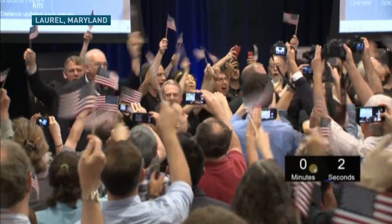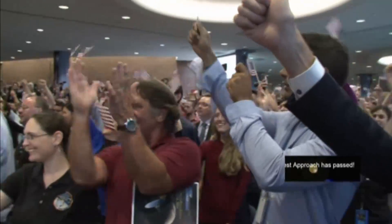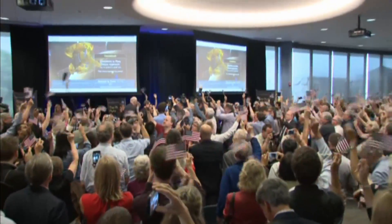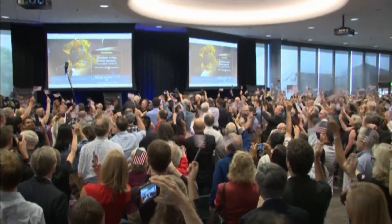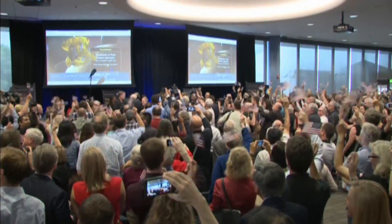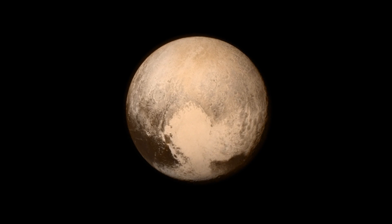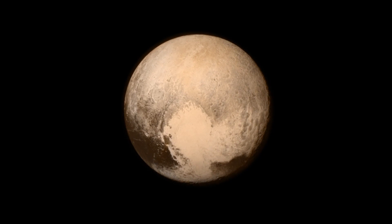Three, two, one! There was a lot of excitement when the flyby began this morning. The real close-up stuff will be out tomorrow, but NASA did release this — an image New Horizons took nearly 500,000 kilometres away, the clearest one yet.